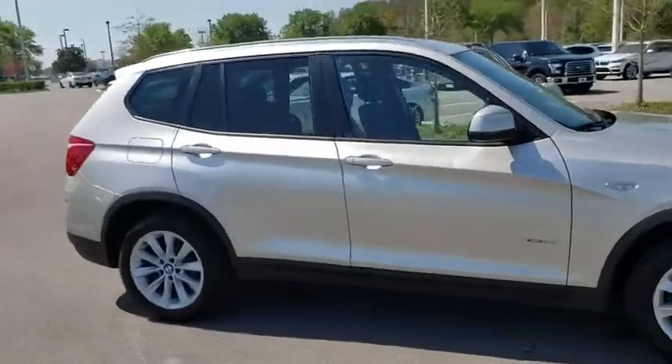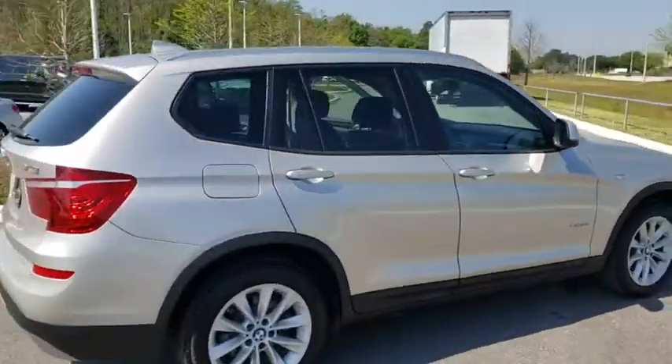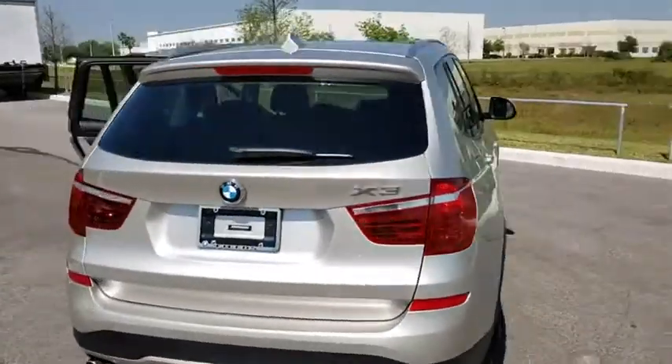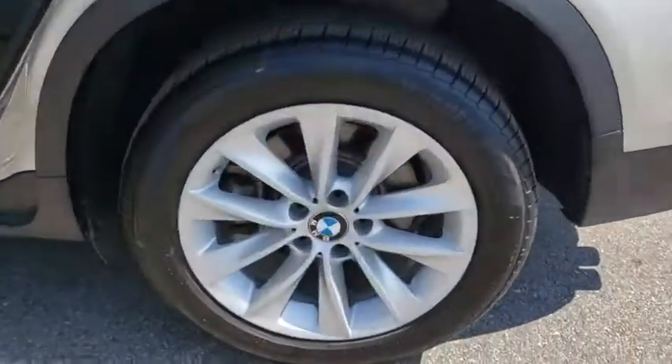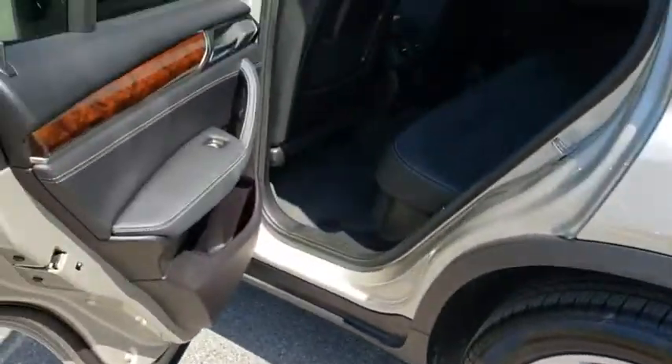The 2017 BMW X3 builds on the success of the original by developing its core competencies while adding new technology to establish new benchmarks for agility, efficiency, and comfort.